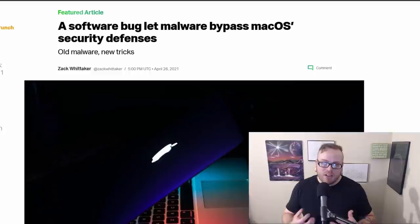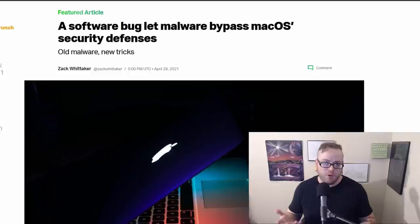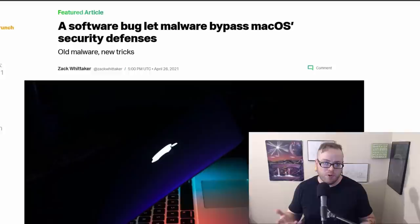A software bug lets malware bypass macOS security defenses. Fortunately, this is a proof of concept and has not been seen in the wild. Apple just recently patched this bug, so it is fixed if you keep updated. Malware could, in theory, bypass Mac defenses just by double-clicking the app to install it, which is supposed to be impossible on Mac. Apple pushed out the update with macOS 11.3 and also updated the anti-malware rules on XProtect, which is Mac's built-in antivirus.